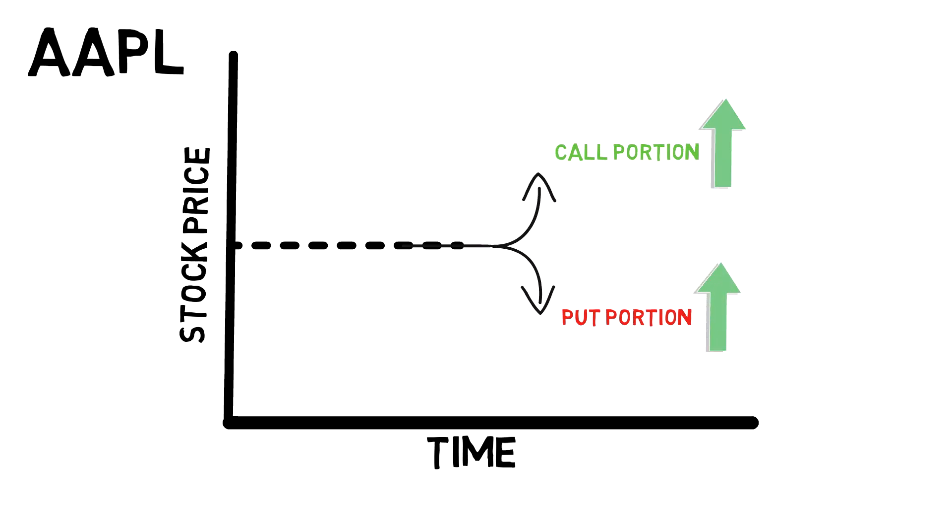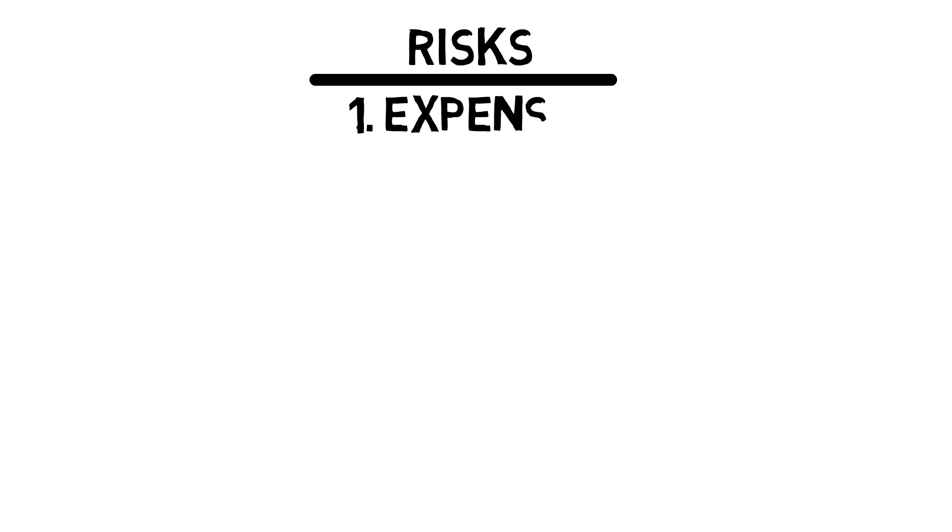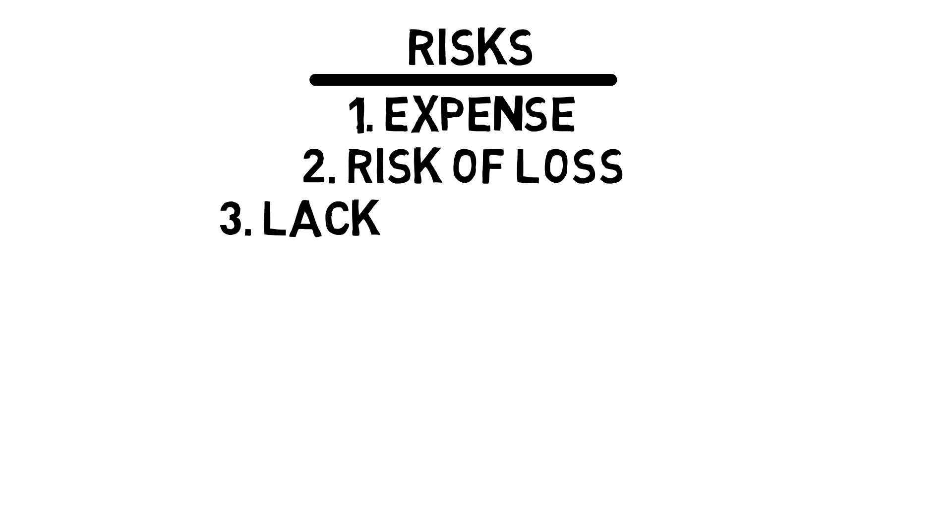Straddles are only profitable if a stock experiences movement. The drawback of this strategy comes down to three things: expense, risk of loss, and lack of volatility. The biggest one you have to worry about is that last one — lack of volatility. I can show you exactly how this works.